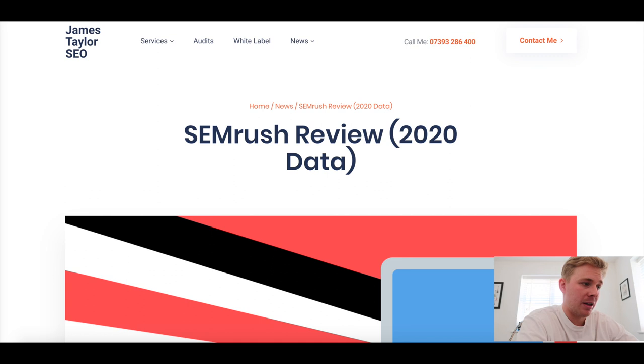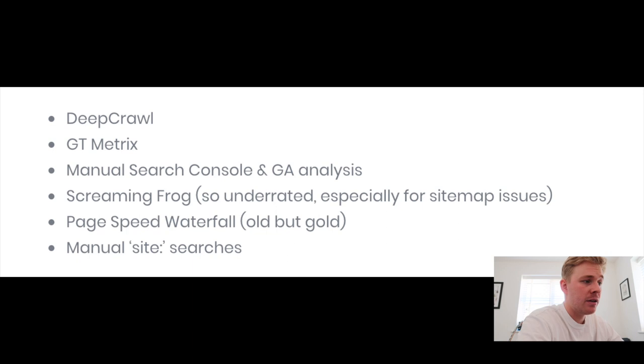Before getting into this section - my point about not just using one tool for an audit is that to me, a single tool report isn't really an audit. If the client had a SEMrush subscription, they could just get that themselves. What they're paying someone like me for is a super in-depth look at site issues. That's why I use loads of different tools. A couple I'd recommend: obviously the site audit tool here, Deepcrawl which can be quite expensive but has a free trial, and GTmetrics which is a free page speed analysis tool.